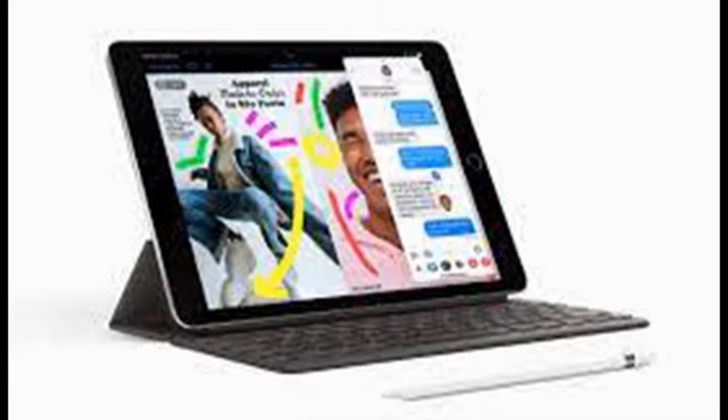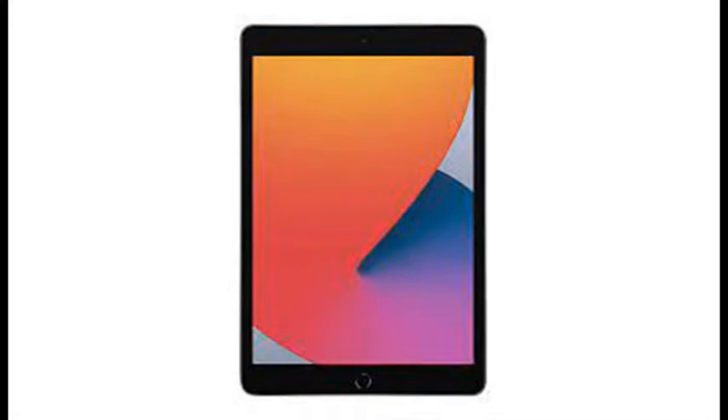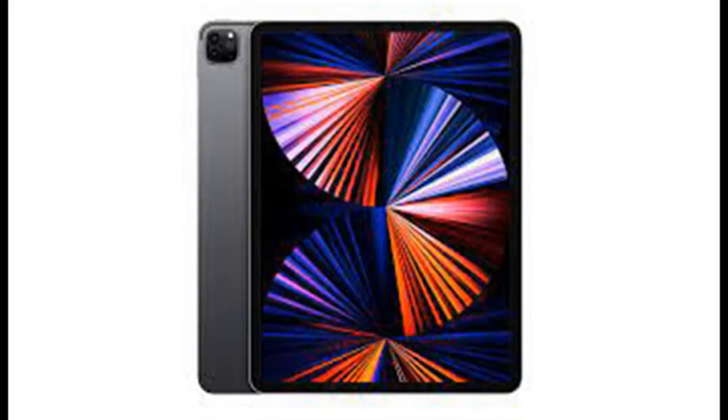Don't worry if you missed out on an earlier deal for Apple's 2021 iPad. Amazon is selling the 64GB entry-level iPad for $299, or $30 off the usual price. The 256GB variant has dropped by a similar amount to $449.